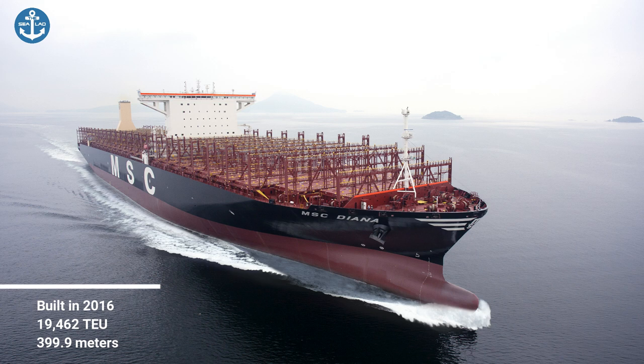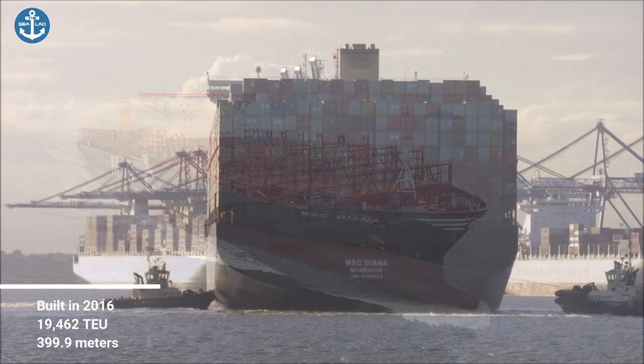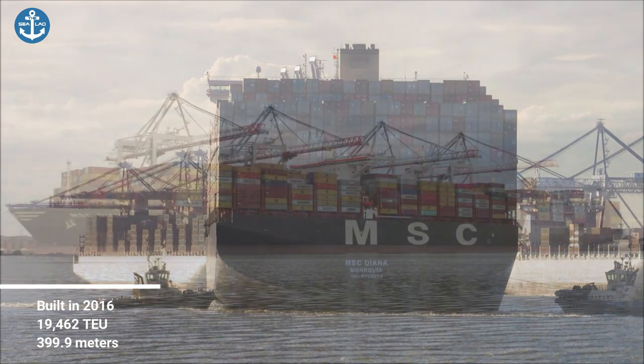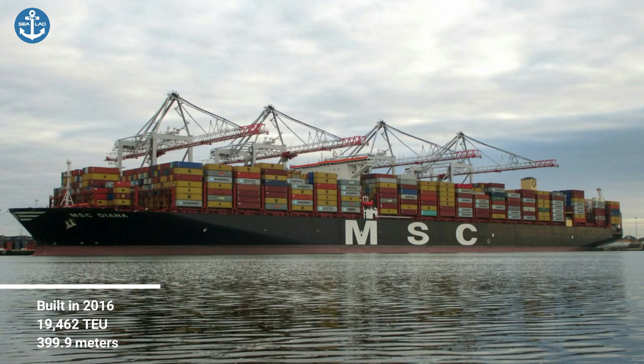Built in 2016 by Samsung Shipbuilding and Heavy Industries, belonging to the Mediterranean Shipping Company, and it's registered as a Liberian ship.